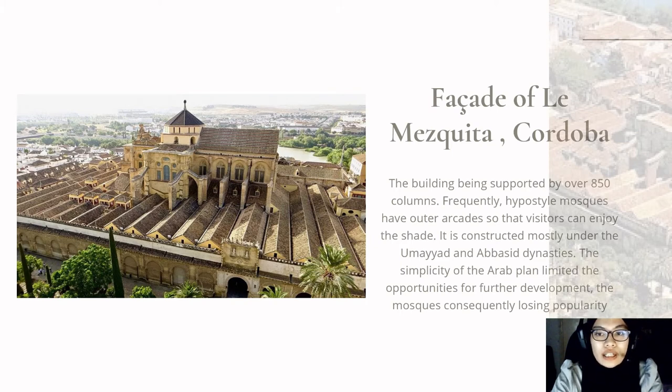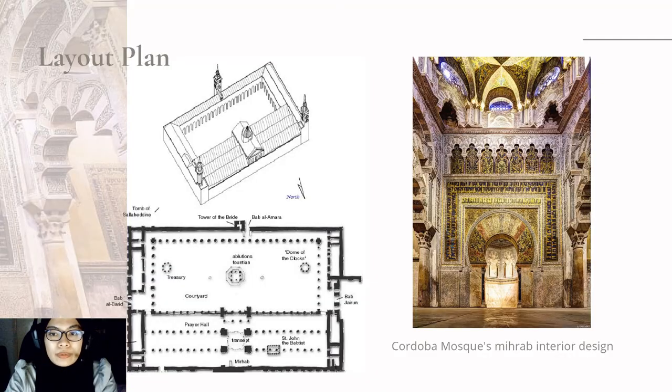Hypostyle mosques frequently have outer arcades so visitors can enjoy the shade. It was constructed mostly under the Umayyad and Abbasid dynasty. The simplicity of the Arab plan limited the opportunities for further development, and mosques consequently lost popularity because of this architecture and the plan. This is the layout plan.